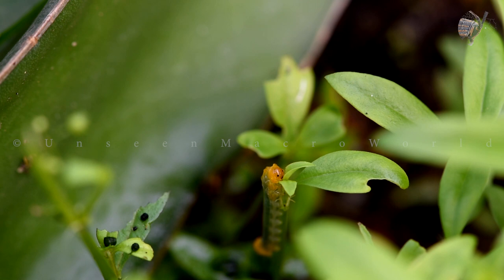Welcome to Unseen Macroworld. Caliroa synxia, commonly known as the linden sawfly, is indeed a species of sawfly found in Europe.